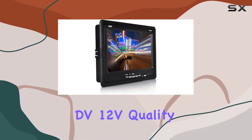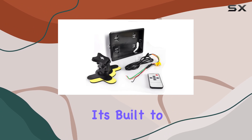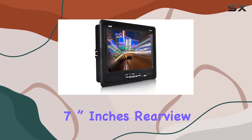Quality is paramount with Pyle, and this monitor is no exception. Constructed with premium materials and modern processes, it's built to exceed your expectations and withstand the rigors of daily use.